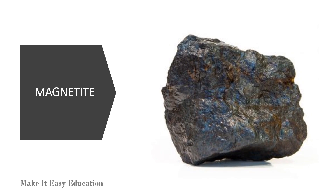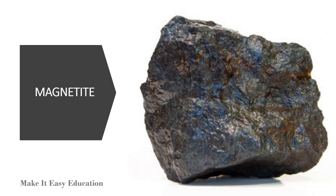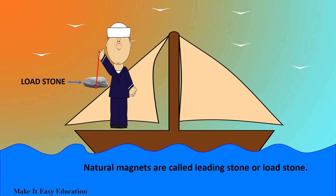Magnetite are natural magnets. They are the ore. Natural magnets do not have a definite shape. They are used for finding directions, so they are called leading stones or load stones.